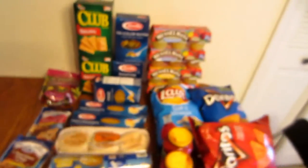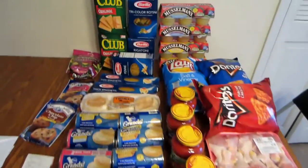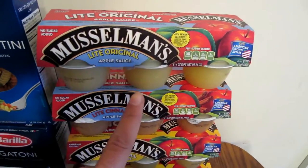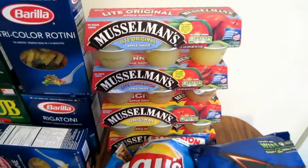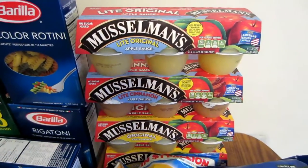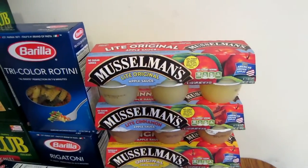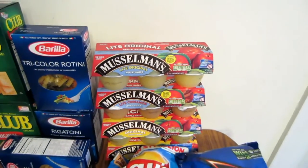Then I went to Schnucks. I had a lot of coupons, so let me go slow to make sure I don't mess anything up. The Musselman's six-pack of applesauce — I got four of those because they were 99 cents each and I had a dollar off of two, which ended up making them 62 cents a pack. Great for the kids' lunches on weekends.